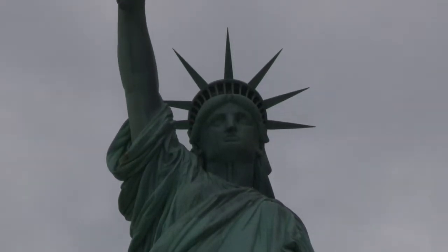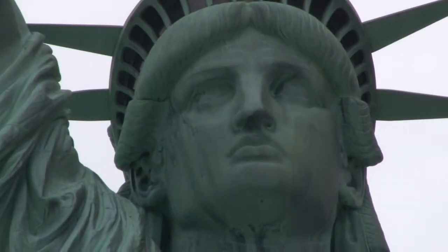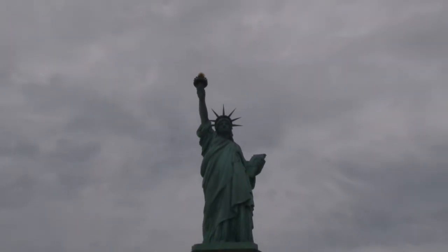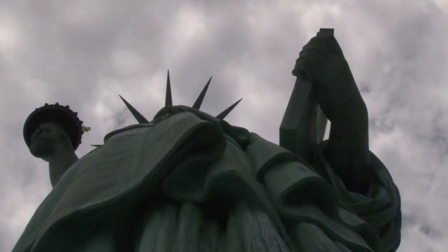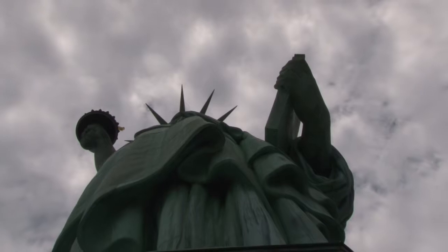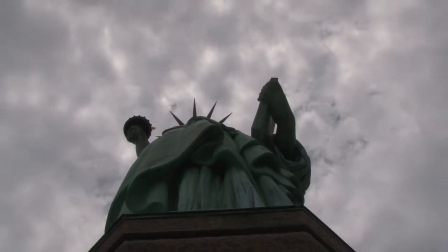That's the statue itself on top of the pedestal. Initially, the torch she holds was a light for a lighthouse and could be seen for about 24 to 25 miles out to sea. That lasted until just about the beginning of World War One. You used to be able to go up into the torch as part of the tours, until some German saboteurs set off an explosion with stored munitions, and they've never allowed the public in there since then.